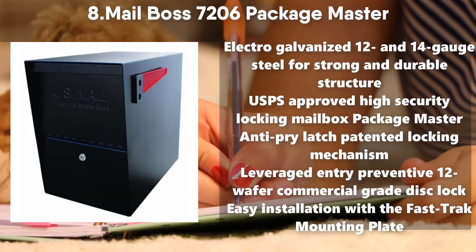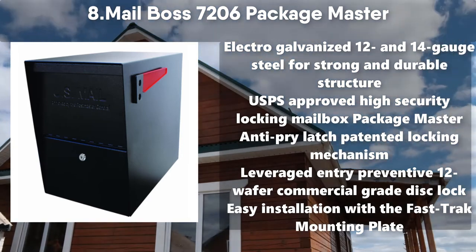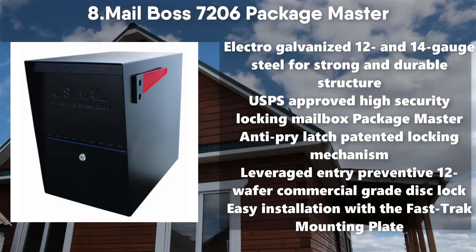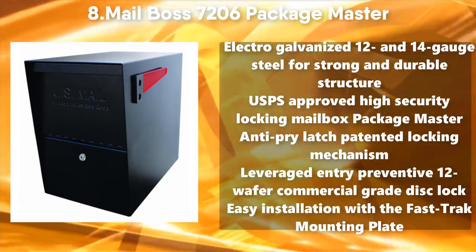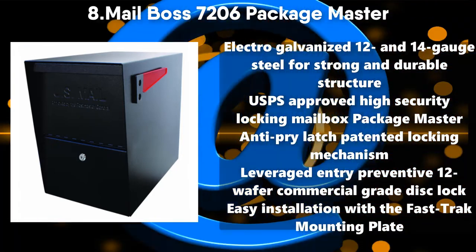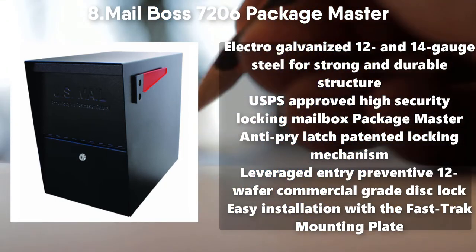Number 8: Mailbox 7206 Package Master. Electro-Galvanized 12 and 14 Gauge Steel for strong and durable structure. USPS Approved High Security Locking Mailbox Package Master. Anti-Pry Latch patented locking mechanism. Leveraged entry preventive 12-Wafer commercial disc lock. Easy installation with the Fast Track Mounting Plate.